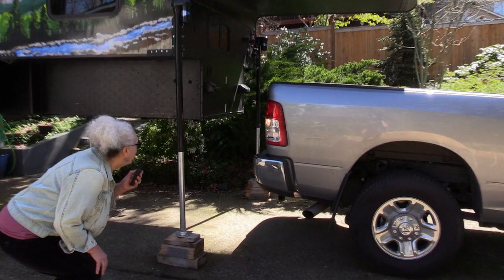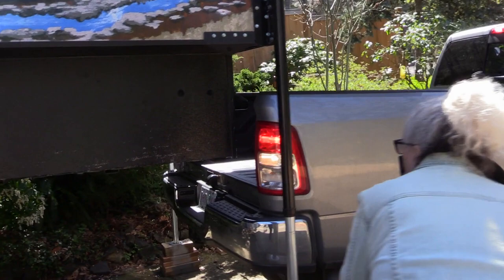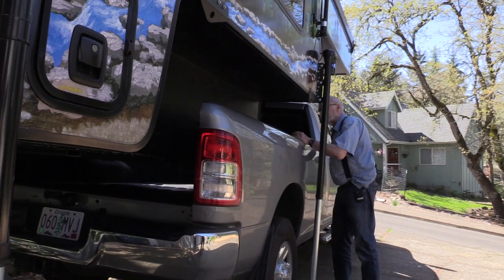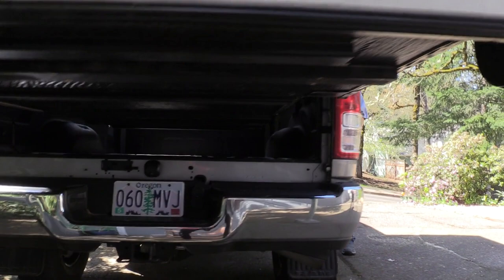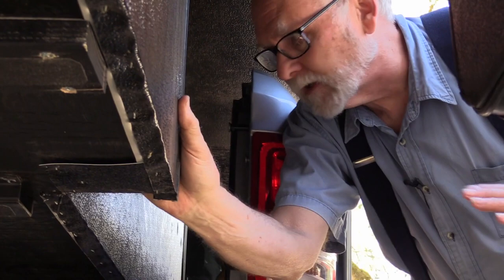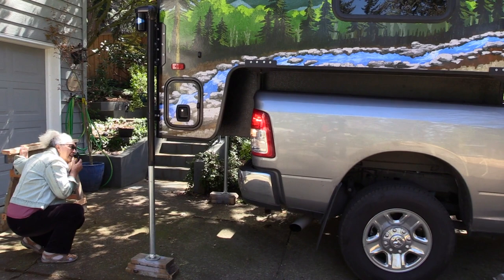The helper confirms: about 6 inches from the bed, looking pretty good side to side. Jeff notes it seems a little high and lowers it a bit. One thing to watch for is making sure the bed clears the small extension on the body of the camper — it looks good, clearing about 2 inches. They confirm clearance on both sides and continue backing in carefully.